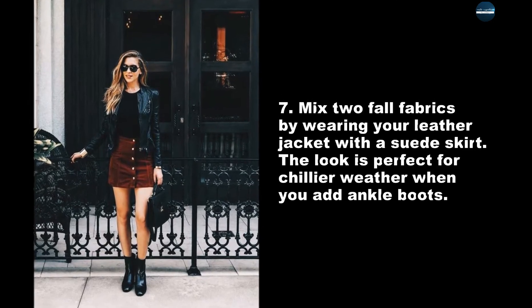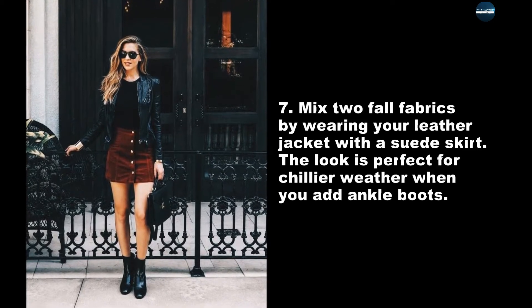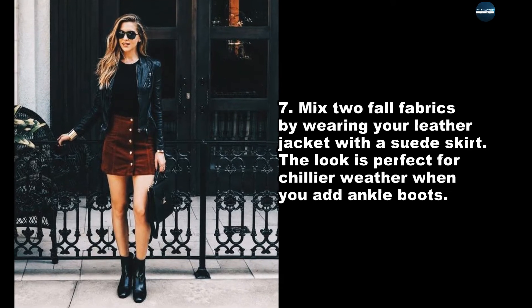Mix two fall fabrics by wearing your leather jacket with a suede skirt. The look is perfect for chillier weather when you add ankle boots.